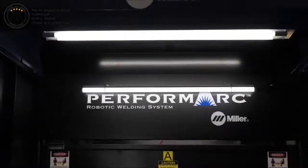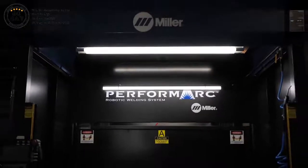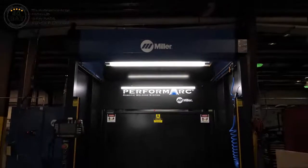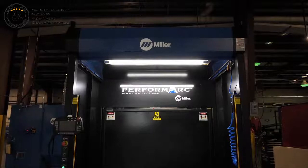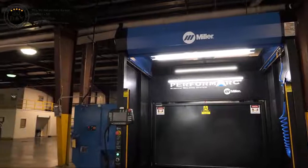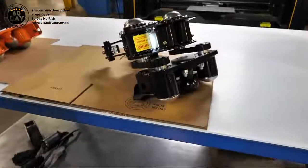One of the major changes we've made here at ProPride in 2020 is we invested in Miller Performark welding cells. The advantage of having these cells is that once they're programmed and the parts are in the fixture, the welded part rolls off without any problems or without any missed welds. A lot of the quality check is done by the robot.